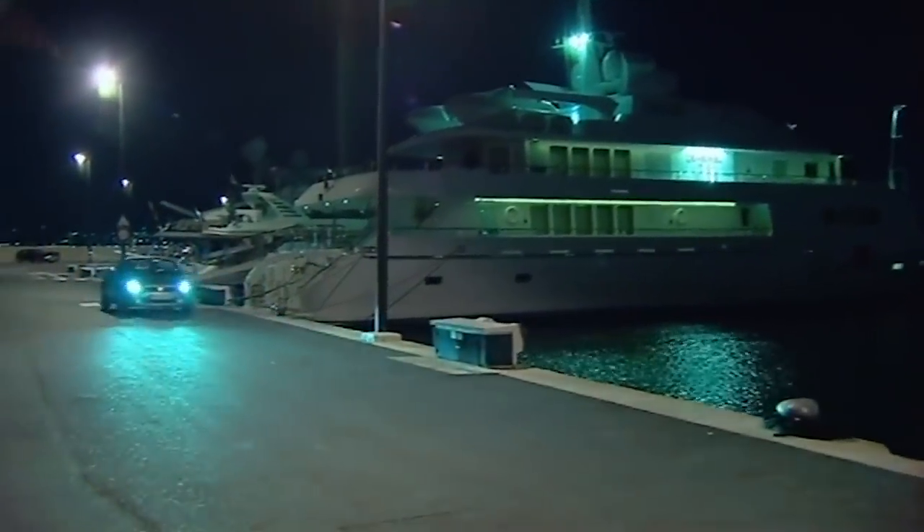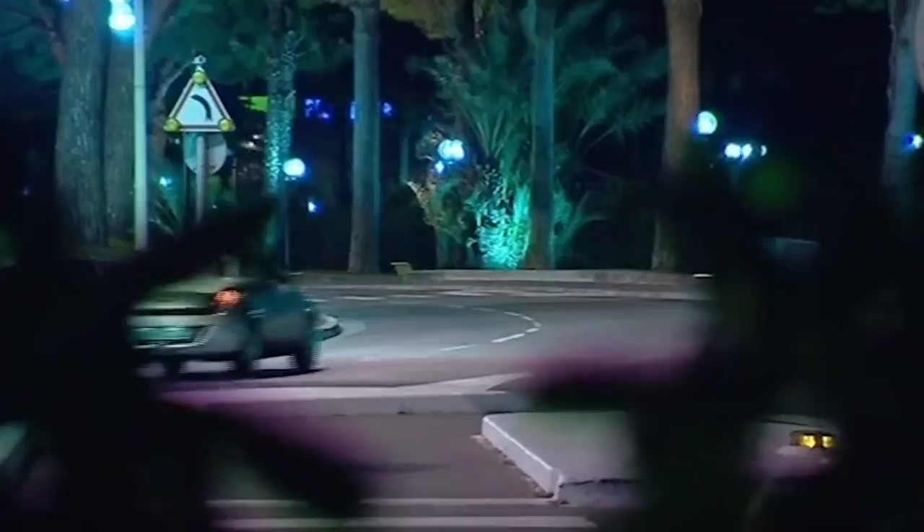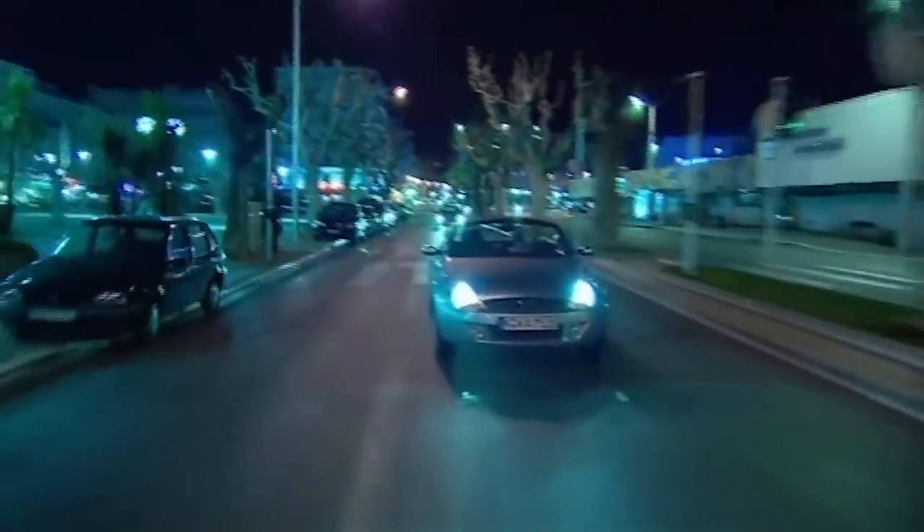Well, we are in Cannes, where tax exiles and their multi-million pound yachts are two a penny. And strangely, I don't feel too out of place in a tiny rag top with a blue oval on the front of it. Now, there's a first.